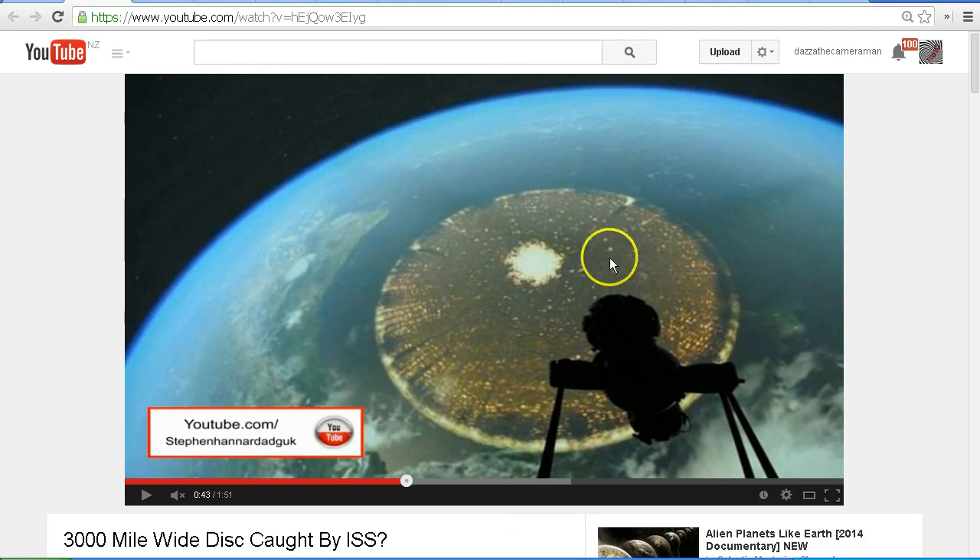It appears that this image of the Earth may have been taken from the International Space Station, and we see this large disk which has been claimed in the video as a 3000 mile wide disk. Now we also see this object here which is a bit of a clue. It is not part of the International Space Station — it is actually something else. So let's see if we can find out what's going on here.